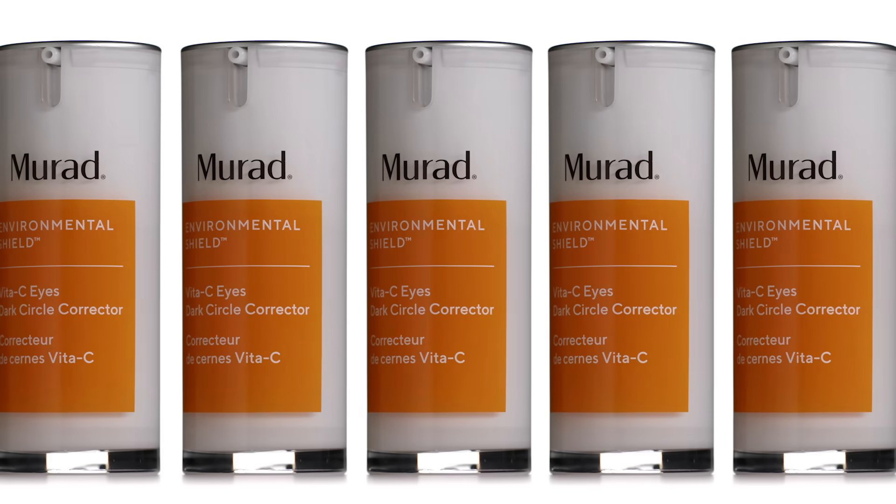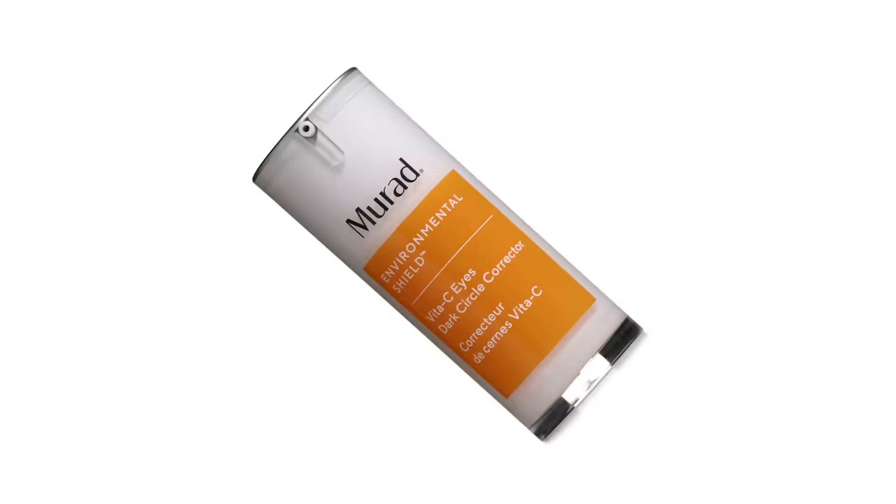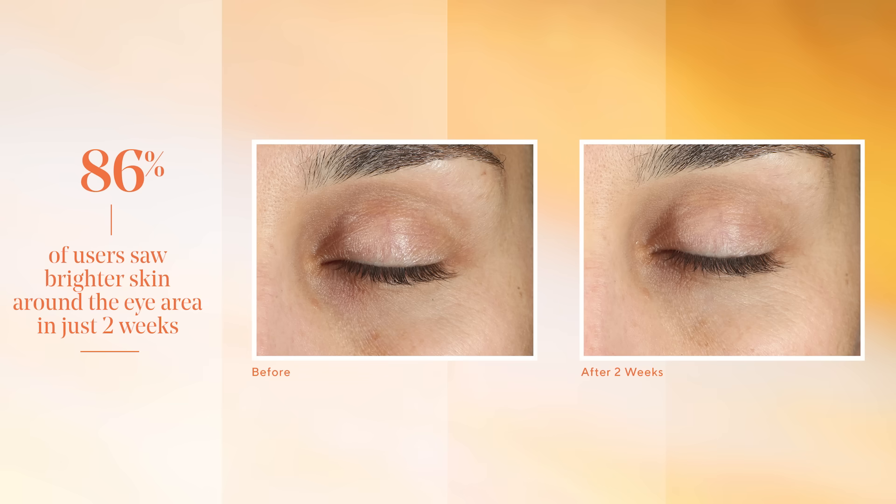Ready to meet our most powerful eye brightener yet? Hi, I'm Kristen, the Senior Director of New Product Development here at Murad. This gold-stabilized vitamin C eye serum fights the look of dark circles in as little as two weeks, with 86% of users seeing a brighter eye area in just two weeks.